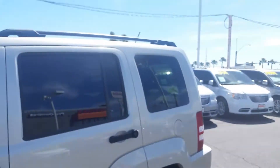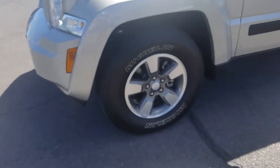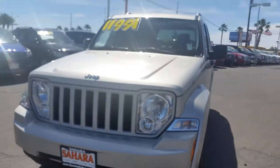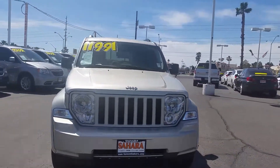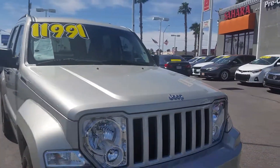Let's take a look at the exterior of the vehicle. It's a four-door in beige, and it does have a luggage rack on top. It's got awesome-looking rims and Michelin tires as well. This vehicle has been through our shop's 125-point inspection. Take a look at that Jeep logo — they've been around since 1941.